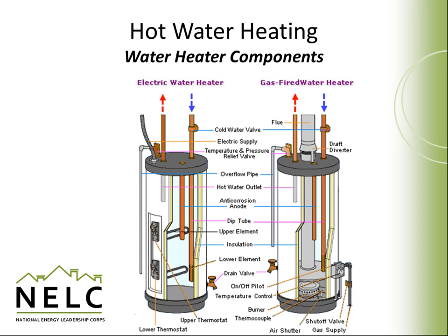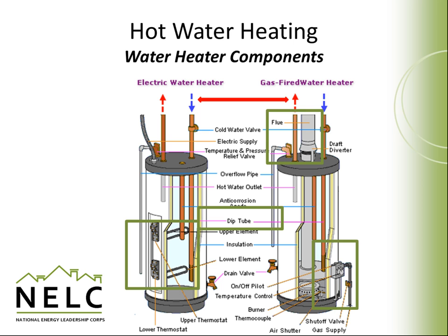Gas and electric tank heaters have some common features, but it's easy to tell them apart with a closer look. Both have a hot and cold water supply at the top. Cold water is introduced at the top of a tank through a dip tube, which enables hot water to be drawn from the top at the same time to avoid mixing. A tell-tale sign of an electric hot water heater is the electric supply, and most models have two coils with individual temperature controls. A tell-tale sign of a gas hot water heater is typically the flue for the exhaust at the top. Gas lines may look like water pipes, but they enter at the base of the unit.